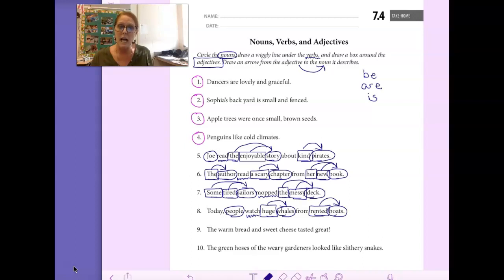Let's do the same for number 9: The warm bread and sweet cheese tasted great. Circle the nouns, underline the verb, draw a box around the adjectives. Bread and cheese are the nouns. Tasted is the verb. The and warm both describe the bread — those are the adjectives for bread. Sweet describes the cheese, it tells us what kind of cheese.